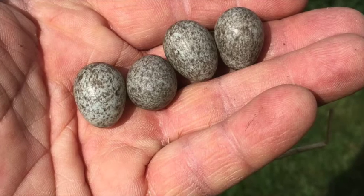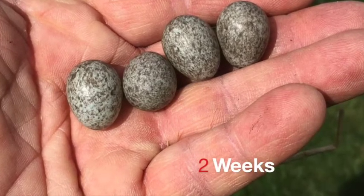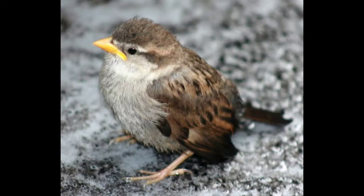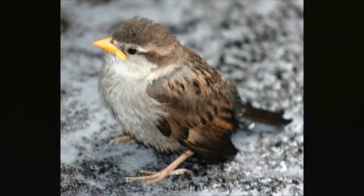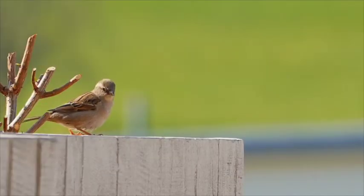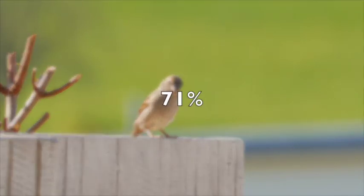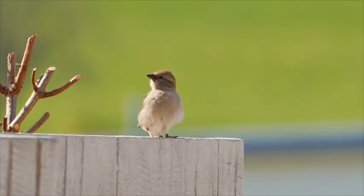I'm showing you a sparrow egg here. It takes two weeks for eggs to hatch into chicks, and a fortnight after that, the juveniles begin to grow feathers and leave the nest. According to the RSPB, UK house sparrow numbers fell by a shocking 71% between 1977 and 2007. Its conservation status is currently red.